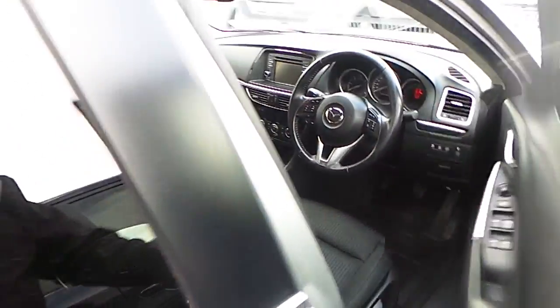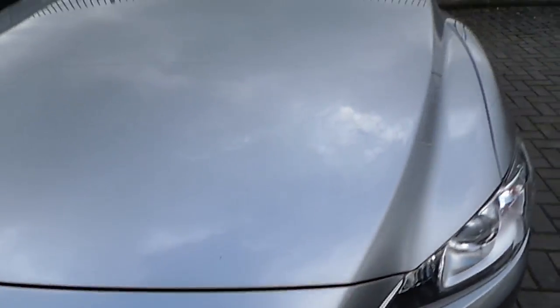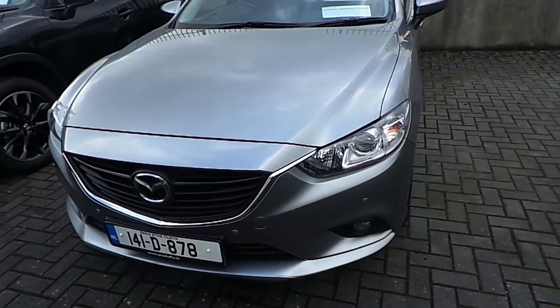The car also comes with Mazda 6 branded floor mats. If you'd like to know more about this particular vehicle, please don't hesitate to give me a call on 01850 3939 and I'll be able to assist you.